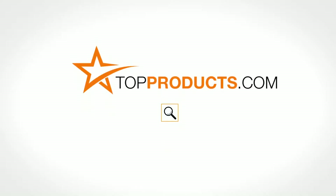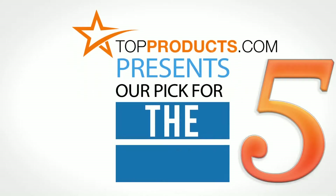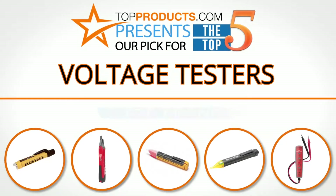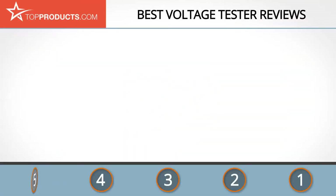TopProducts.com presents our pick for the top five voltage testers. For this review, we chose five brands known for quality voltage testers, showcasing a variety of options that are available.